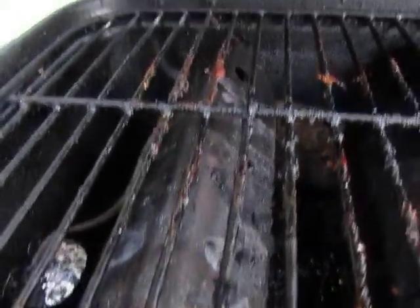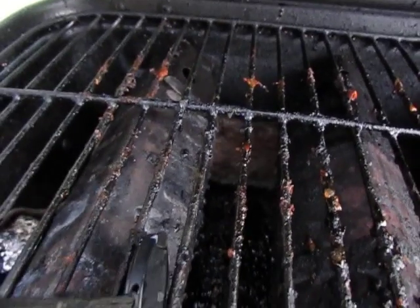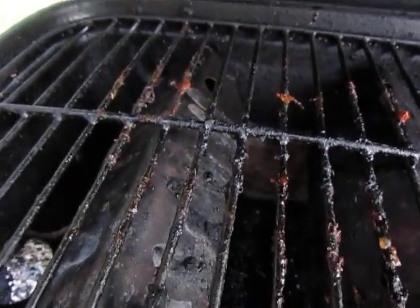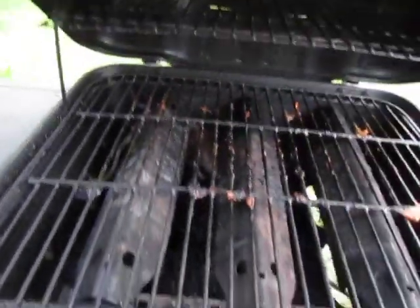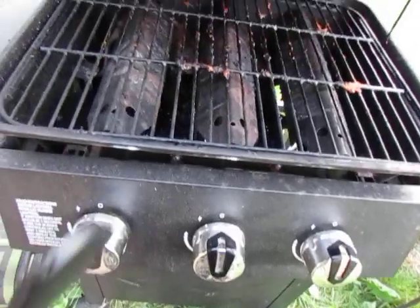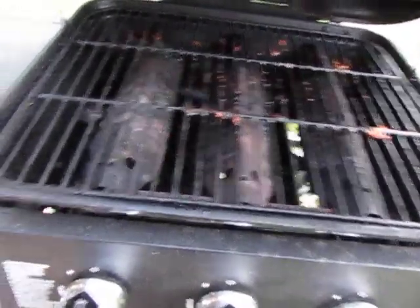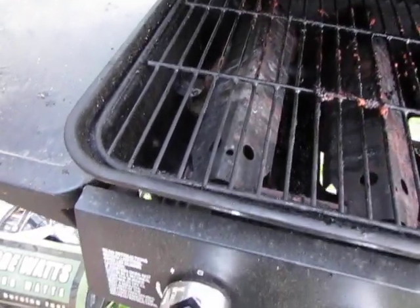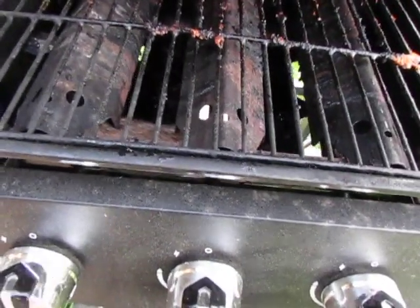We have here a rat — a live, full-grown rat inside the grill. One thing I could do is just turn on the grill. He is right between the two flames. I could turn on the grill and that would take care of this adorable little furball.